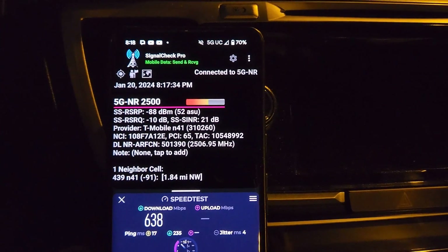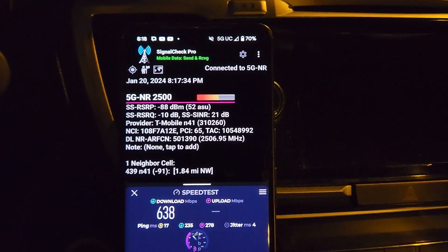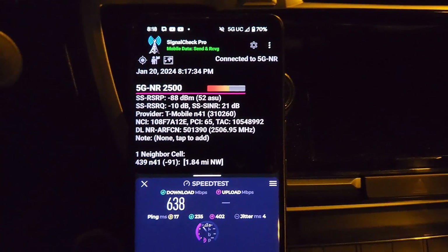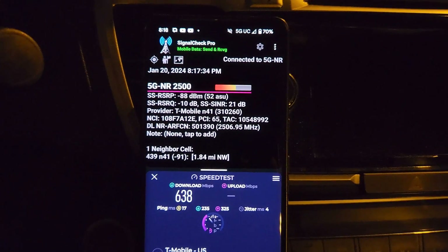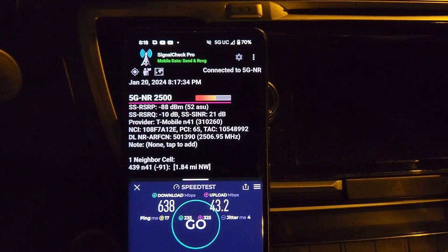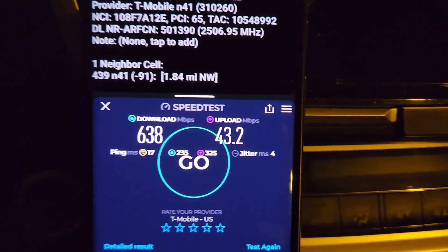I actually just ordered a Samsung Galaxy S24. I'll be getting a couple — an S24, an S24 Plus, and probably an Ultra too — and I'll start doing all my testing on the Galaxies. I'm also going to get an iPhone 15 Pro Max, so we'll have all the updated phones.